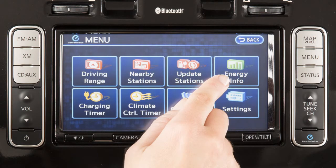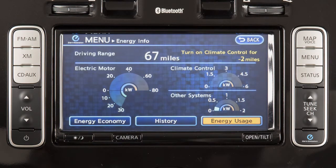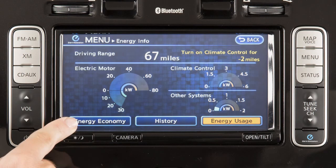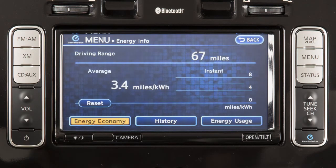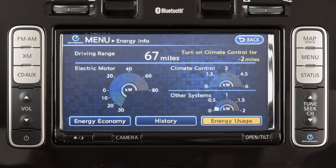The Energy Information screen allows you to choose Energy Economy, History, or Energy Usage. Energy Economy, for example, will display the driving range, Average and Instant Energy Economy, while Energy Usage will display the driving range and current energy usage of vehicle systems.